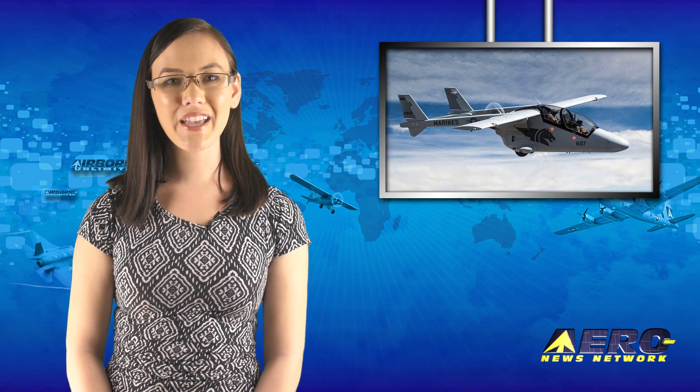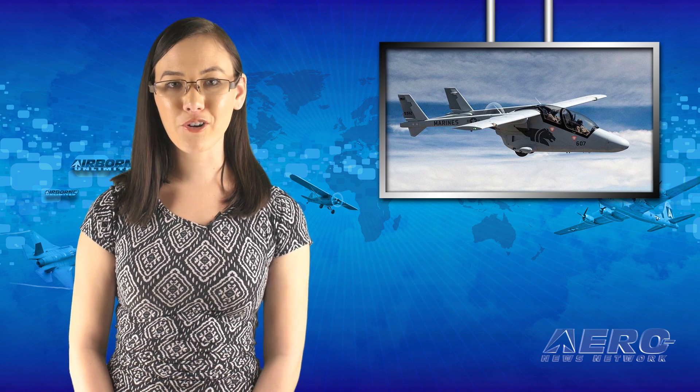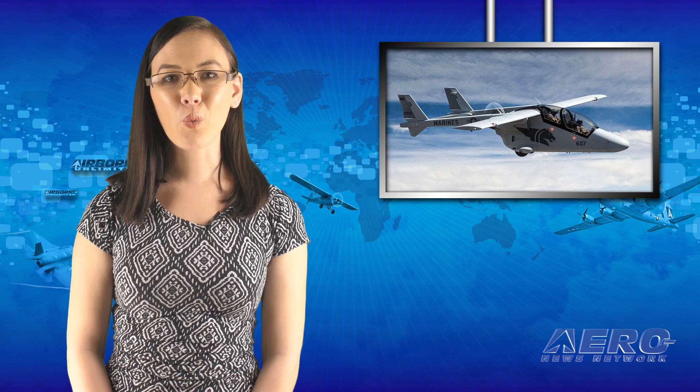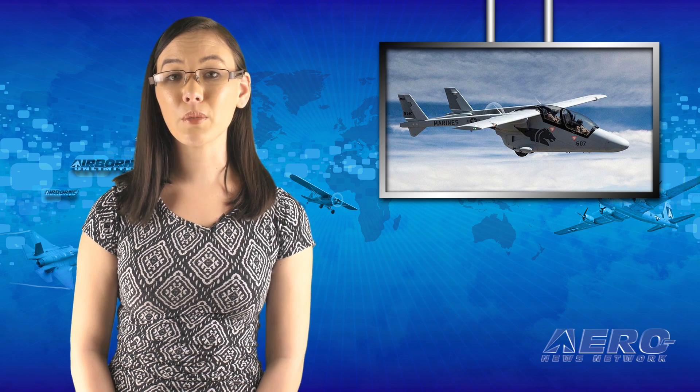Bronco Combat Systems USA has introduced the Bronco 2 aircraft, which is a two-crew C4 ISR and precision strike aircraft, capable of carrying a wide range of weapons, sensors and systems, and extended airborne mission operations.